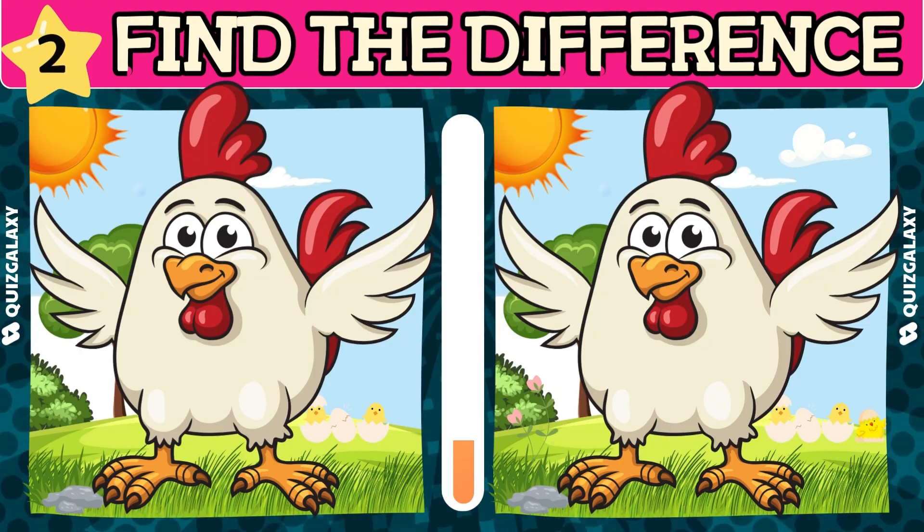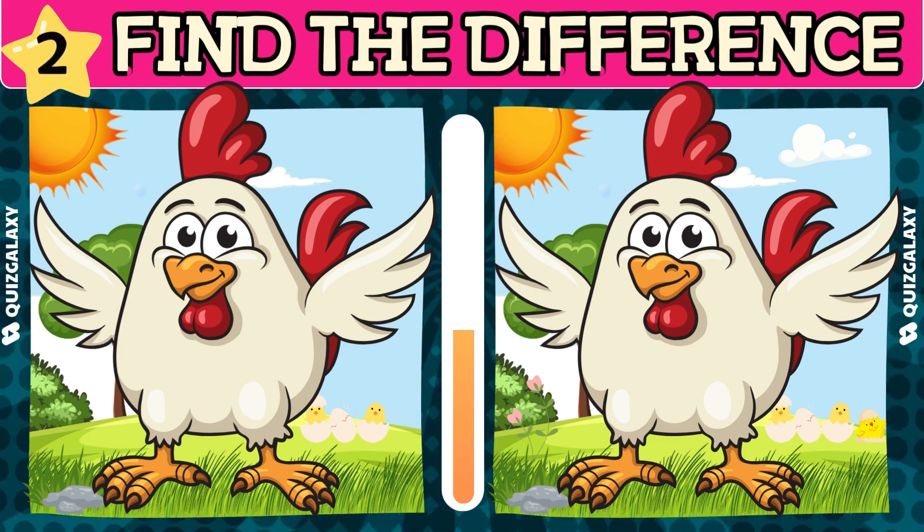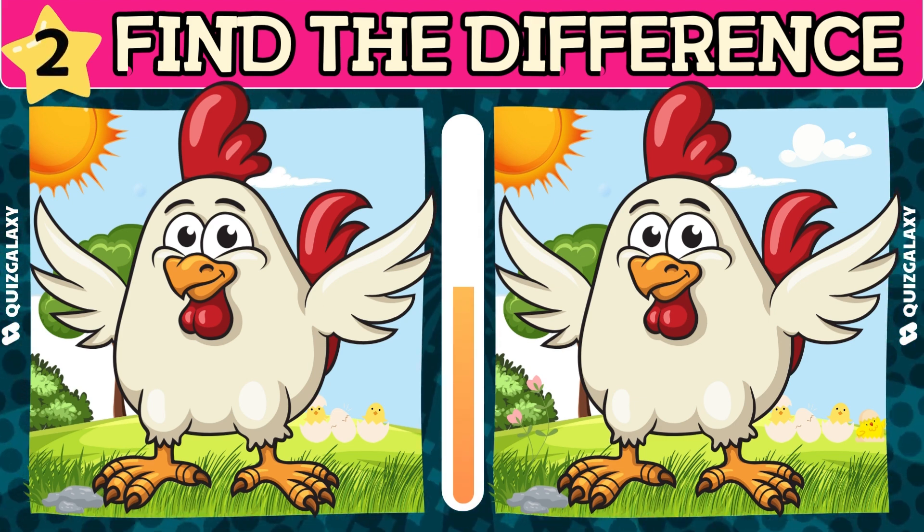Stay focused and look closely for what's different here. You'll be amazing if you find the differences in these two pictures. Let's search!